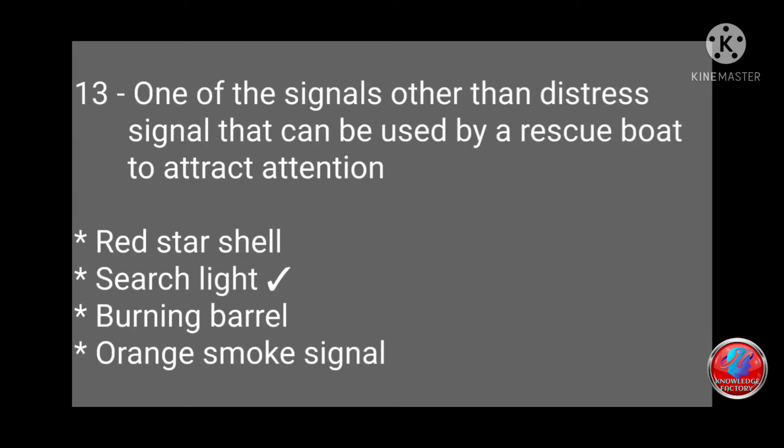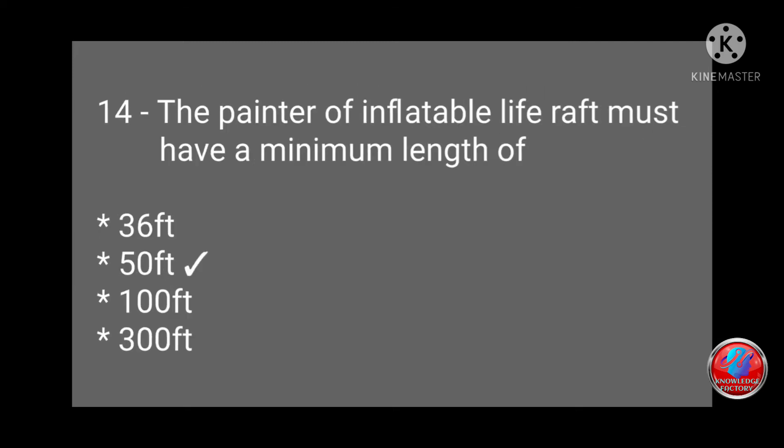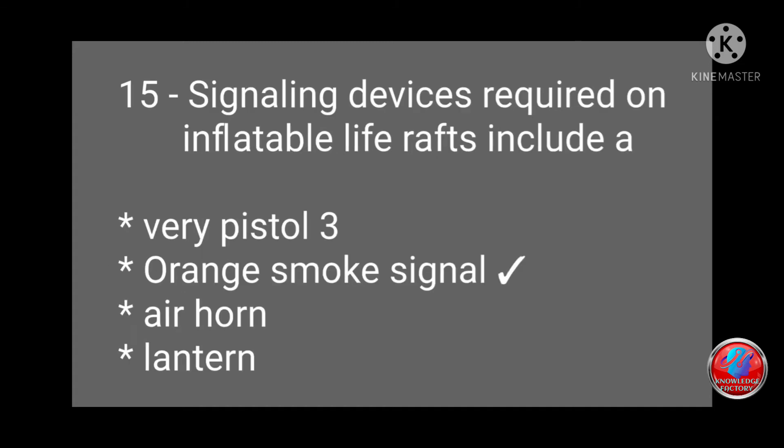Question 13: One of the signals other than a distress signal that can be used by a rescue boat to attract attention — (a) red star shell, (b) searchlight, (c) burning barrel, or (d) orange smoke signal? Answer: searchlight. Question 14: The painter of an inflatable life raft must have a minimum length of 36, 50, 100, or 300 feet? Answer: 50 feet. Question 15: Signaling devices required on an inflatable life raft include a parachute flare, three orange smoke signals, or airborne lantern? Answer: orange smoke signal.